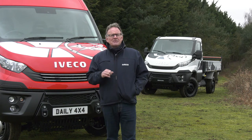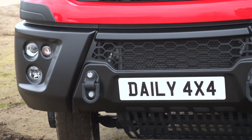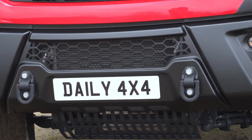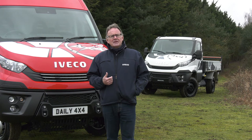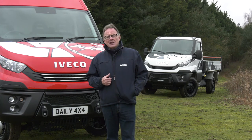Vans need to be tough for these kinds of operation, so all Daily 4x4s share a durable 3-piece front bumper. If a section gets damaged, it can be replaced on its own rather than repairing or replacing the whole bumper. That keeps downtime to a minimum and repair costs even lower.